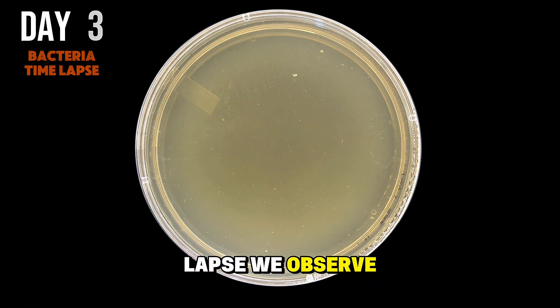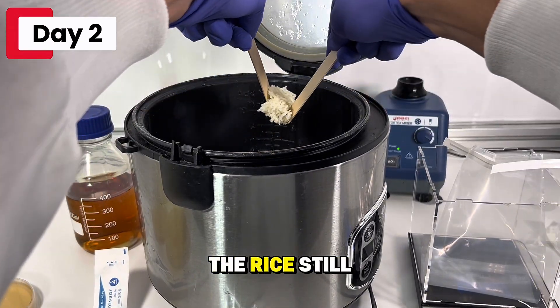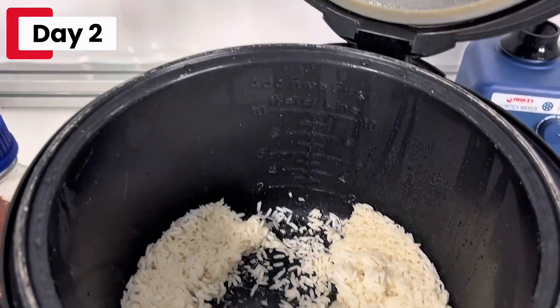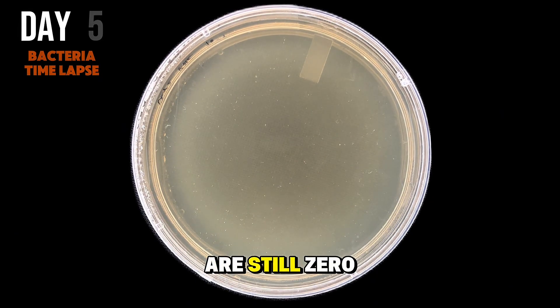In this time lapse, we observe zero growth, which shouldn't be concerning because this is just day 1. On day 2, the rice still smelled fine, and here is what it looked like. But even after 48 hours, there are still zero colonies.